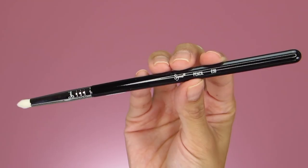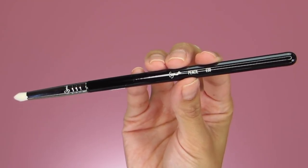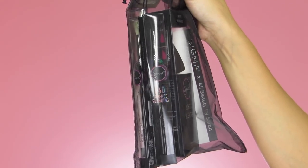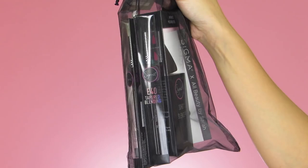Last but not least, the E30 pencil brush. I absolutely love this one for so many reasons. I can use it to apply eyeshadow along the lower lash line and blend there, pop color or shimmer along the inner corner of the eye, sharpen up the crease, or really sharpen up the outer V for a specific look. It just has so many different uses.